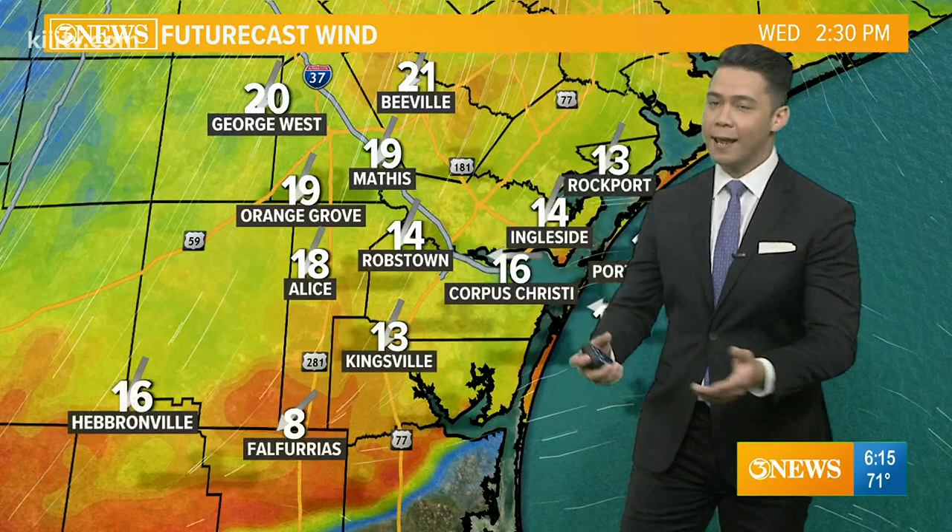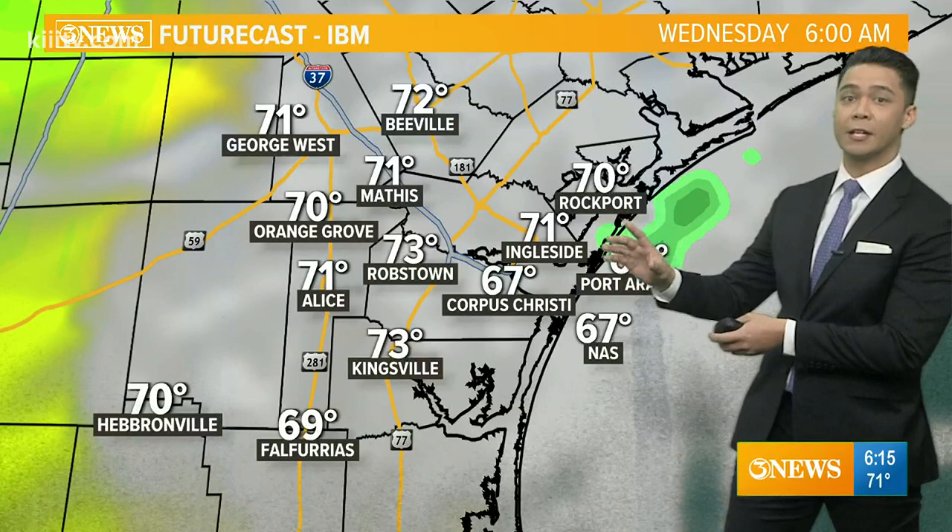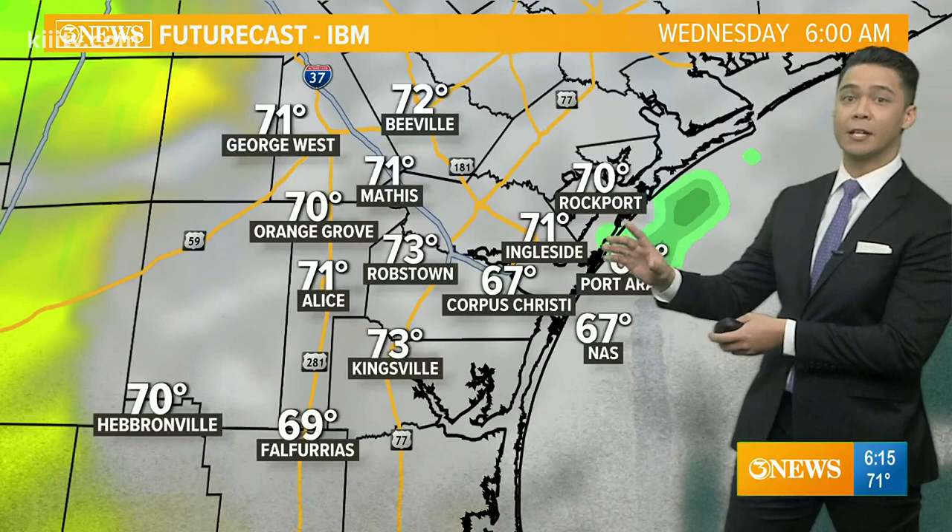Right now winds are 5 to 10, 15 miles an hour. By this afternoon, as that cold front moves in, you'll notice that breeze at 15 to 20 miles an hour, and then it'll gust 30 to 35 this evening through tomorrow morning. That should eliminate the fog situation overnight for the next couple of mornings, thanks to drier and cooler air.